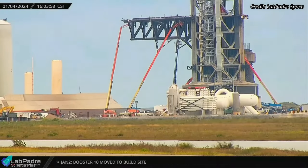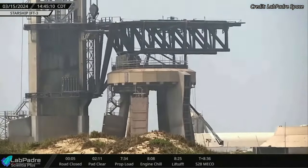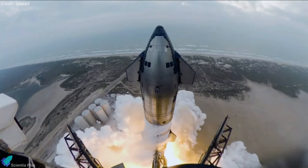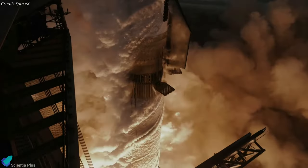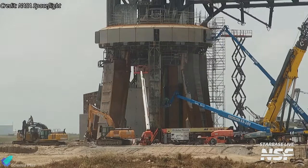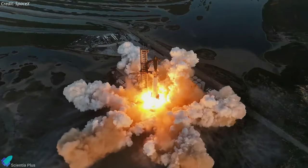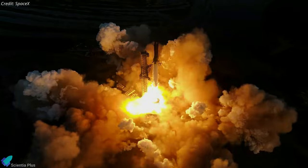More upgrades to the launch mount and launch tower can be expected in the coming days. As per Elon Musk, Starship launch pad infrastructures are designed to be rapidly reusable. Achieving a high frequency of Starship launches in the future depends on the pad's immediate readiness for the next flight, with minimal repairs post-launch. After the first three integrated flight tests, extensive launch pad repairs and upgrades were required. Hopefully, by learning from upcoming flight tests, SpaceX can make the required adjustments to the launch pad, facilitating rapid reuse.